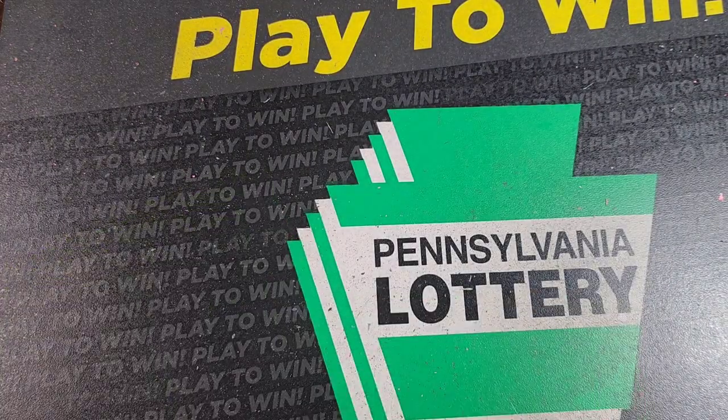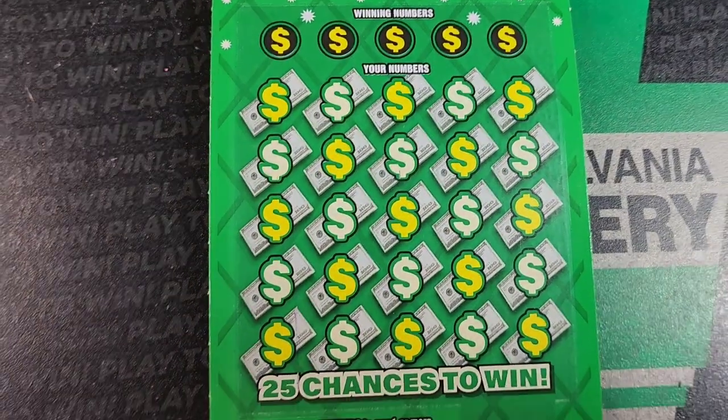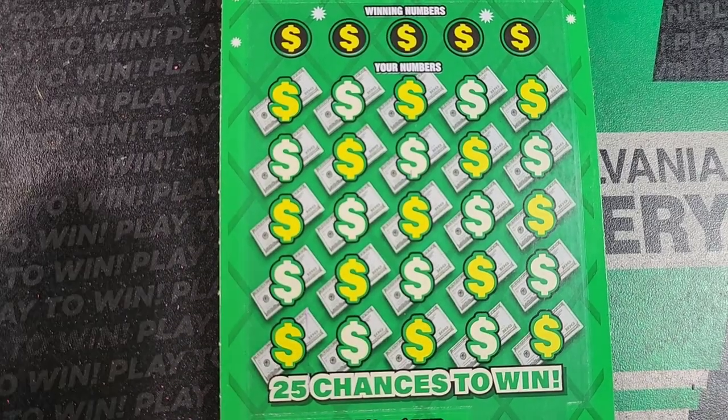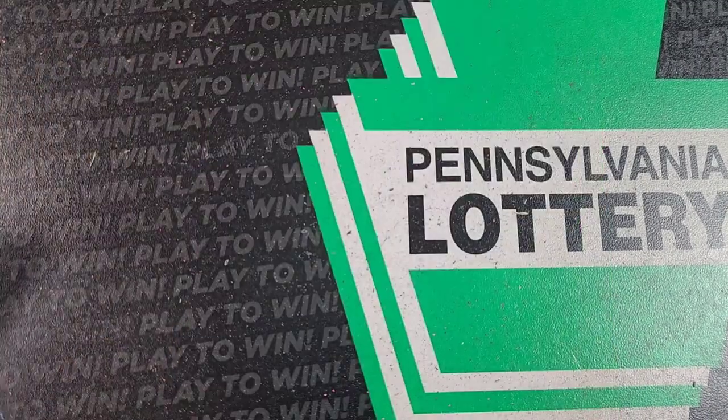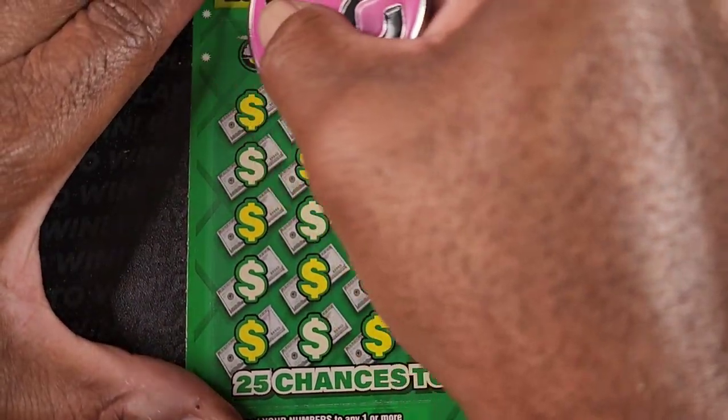I'm going to stick the bingo right in the middle. Let's do the show me ticket first. This one we need a match to the winning numbers — the stack of coins is an automatic win and the money bag is a winner. Odds on this one: one in 3.77. No prize, less than $20 on this one.